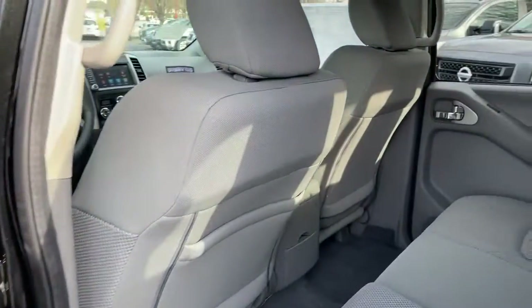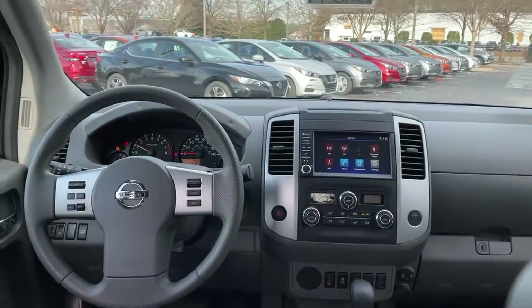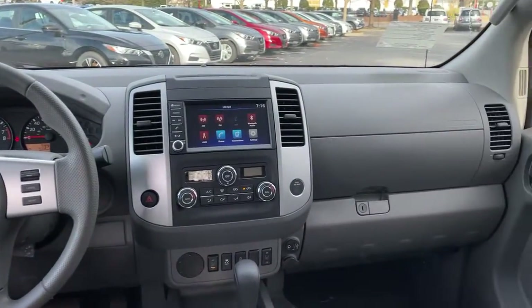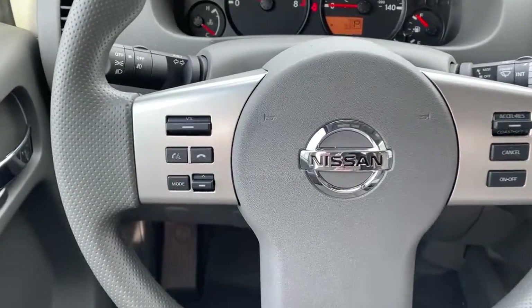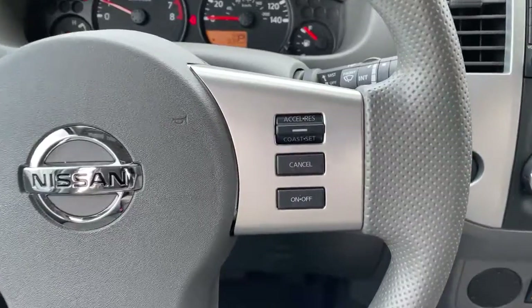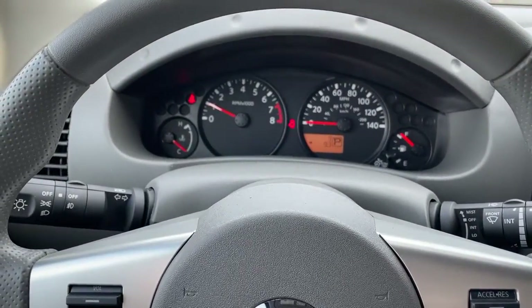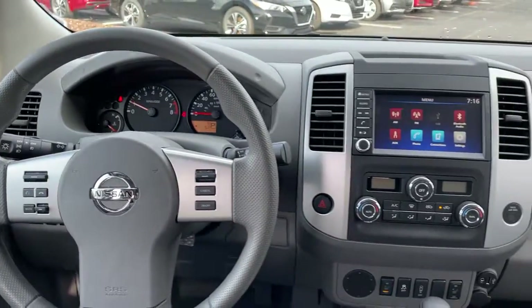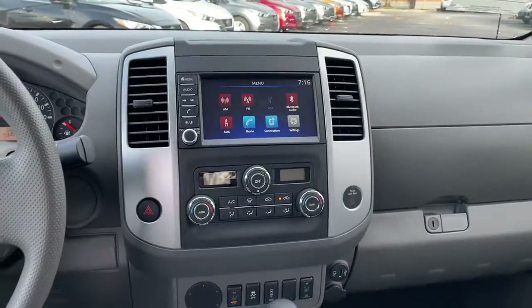Mid-size truck capability at an oversized value. That's the Frontier. See for yourself when you take it out for a test drive. Our professional staff looks forward to giving you excellent service. Thank you.